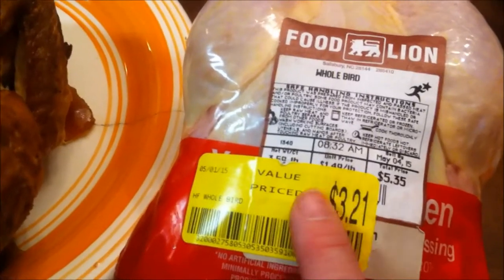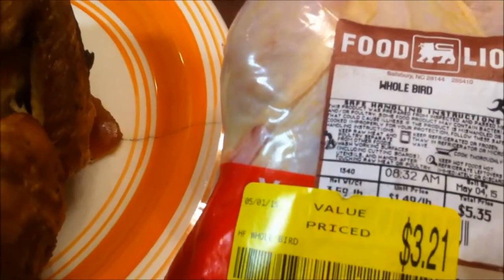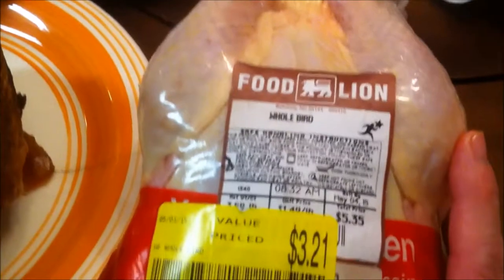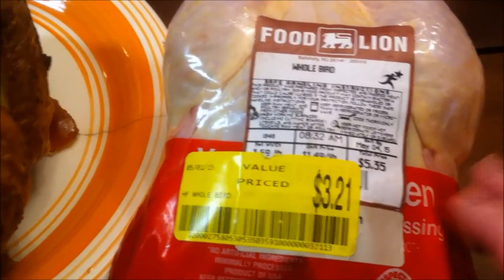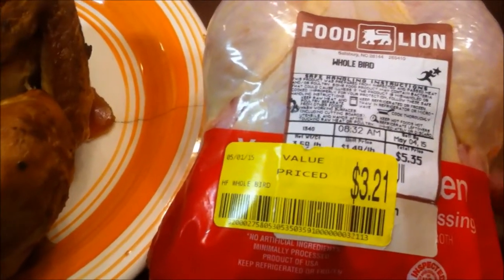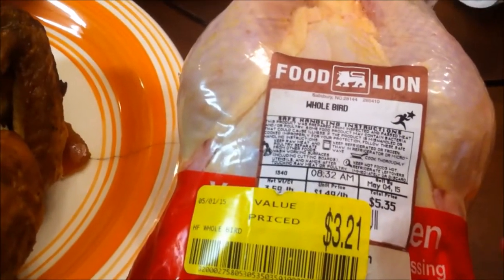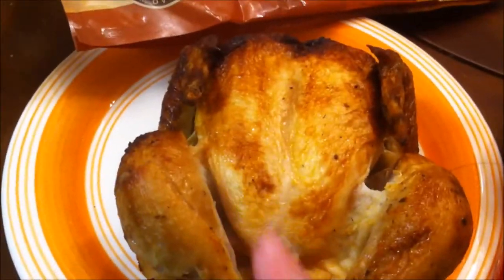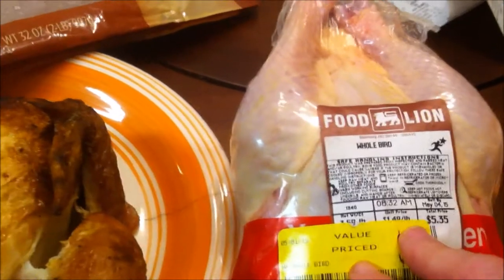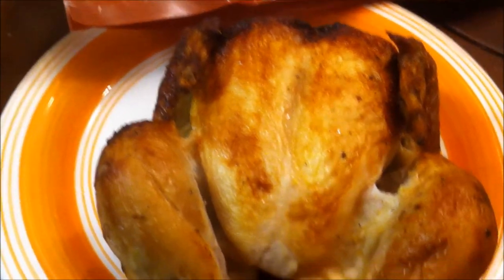Now this bird — if you just ignore the sale price for a moment — you would have paid $5.35 for it. It is approximately 3.5 pounds. This does include the giblets and also includes 15% broth that it's been injected with, because this is not an organic chicken without that additive. So if you subtract the weight of the giblets and the broth, this is going to be approximately the same size as the rotisserie — maybe a couple of ounces more, but not much.